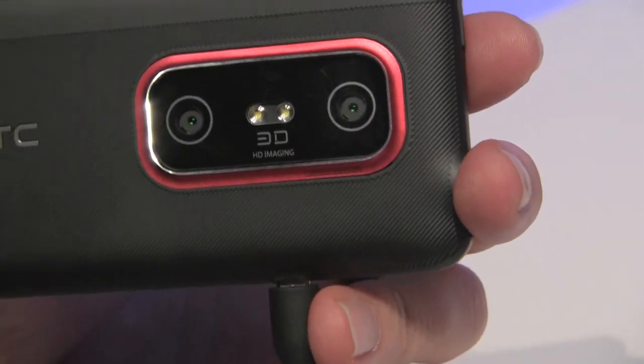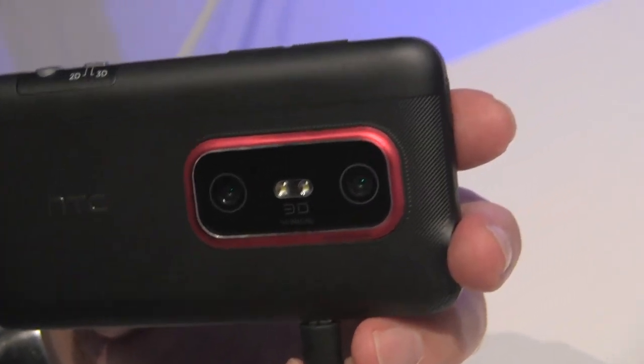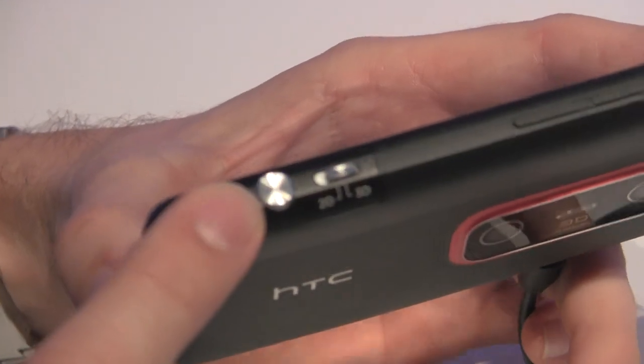And is that a twin LED flash? It is indeed. So you can capture both stills and video in 2D or 3D. It has a toggle switch between 2D and 3D for your capture, and that's your shutter button.